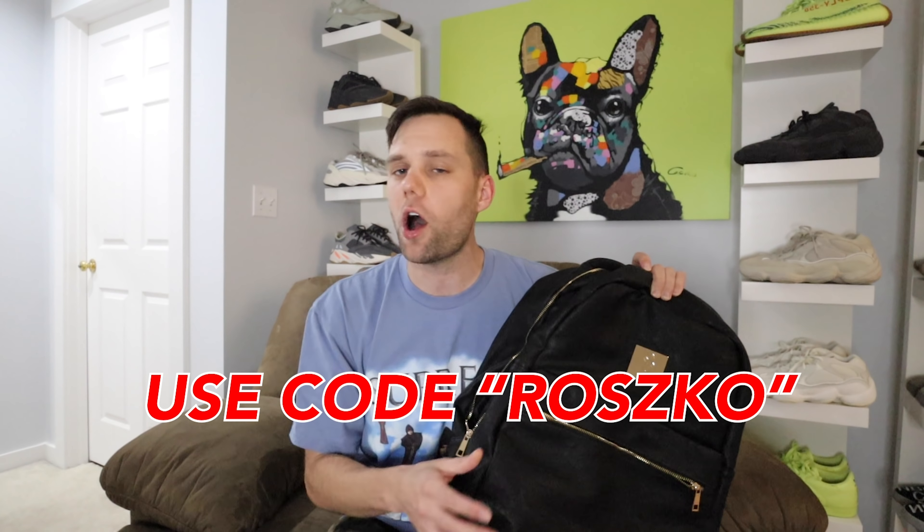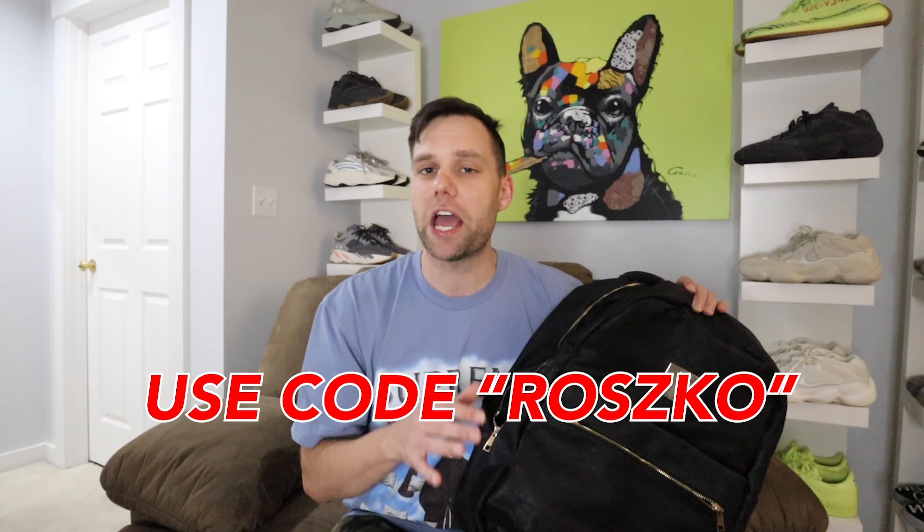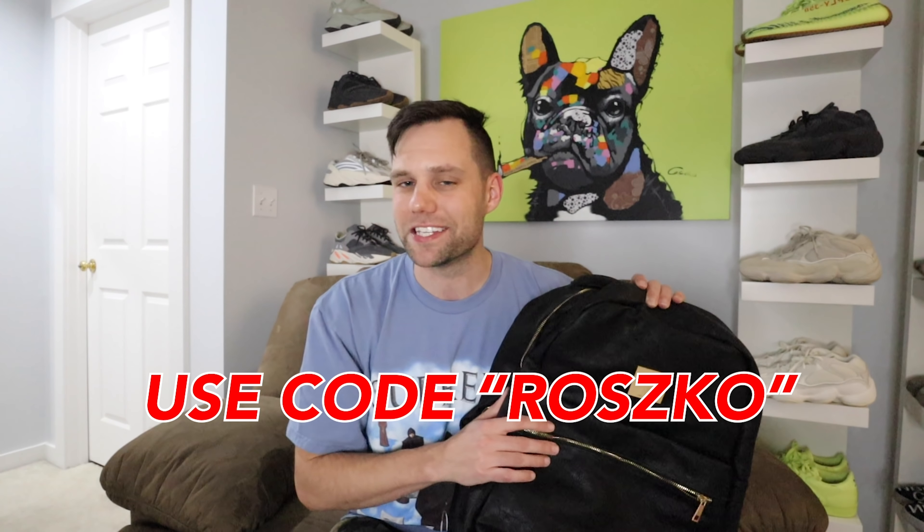Before we go any further, I do want to let you know that this video is sponsored from our good friend, Soul Premise Backpacks — best sneaker backpacks in the game. I'll put the link down below in the description, make sure to go check them out. Nice black leather, you cannot go wrong with it. I love the gold details on here, it fits up to two sneakers. You guys use code ROSCOE, you save yourself 30% off on every backpack on the site. Without further ado, let's dive in.